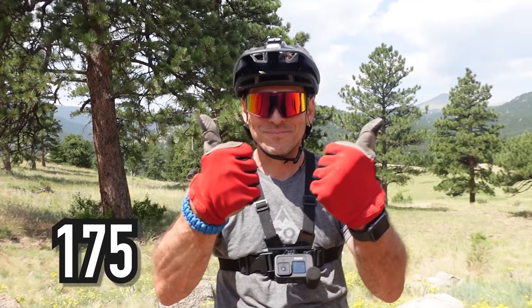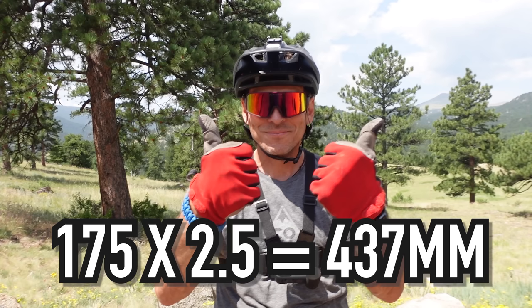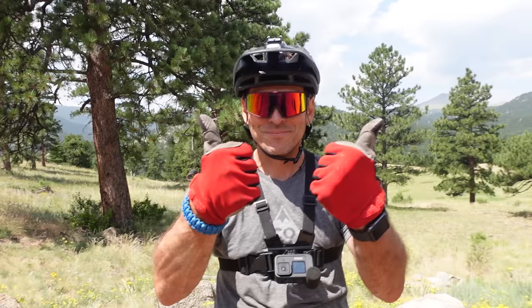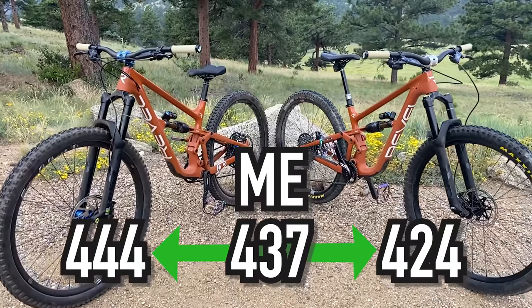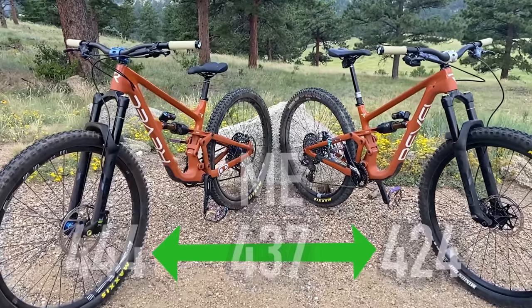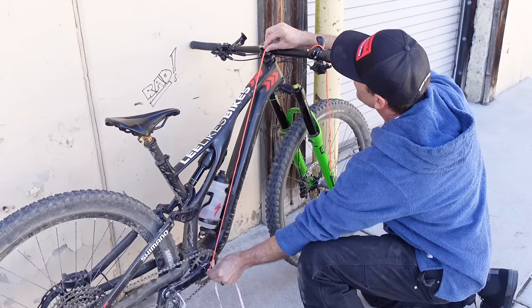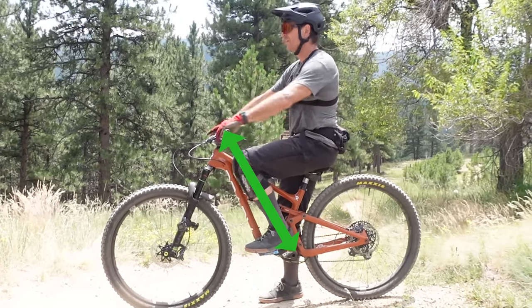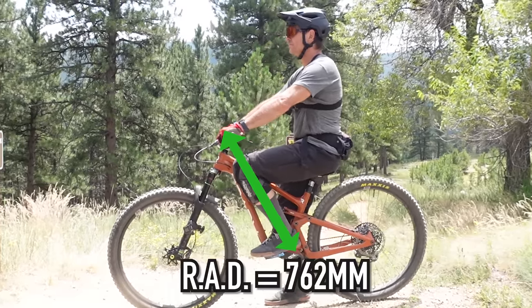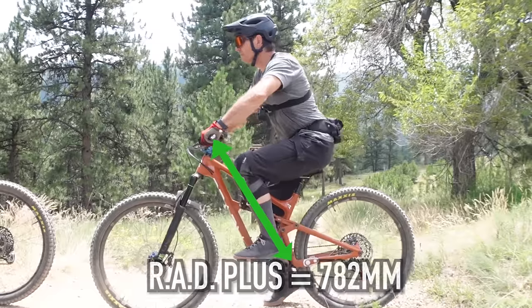Using Lee's formula to get an estimated reach, we take my height in centimeters, multiply it by 2.5, and get 437 for an estimated reach. I'm right in between the 424 and the 444 of the small and the medium. But I have long arms, so my measured RAD is shorter. I'm usually happier with shorter bikes. Right now the small matches my RAD exactly, and the medium is RAD plus 20 millimeters.